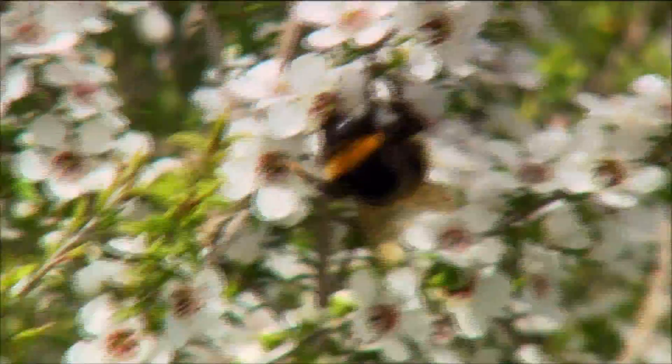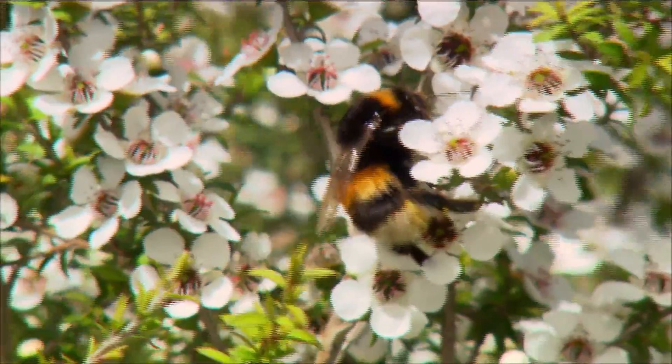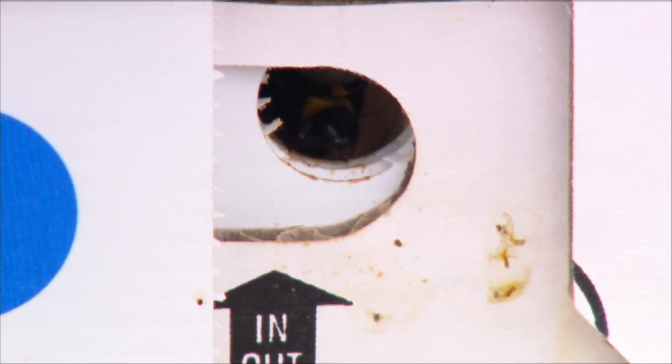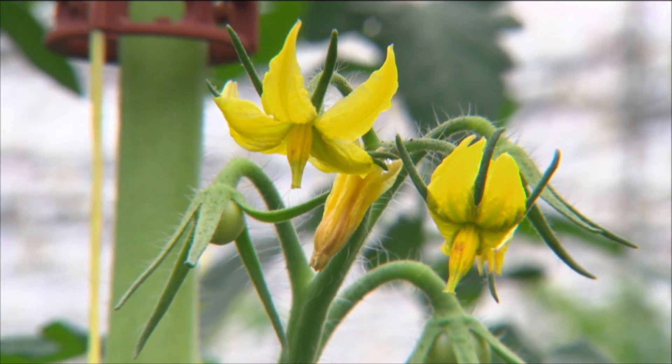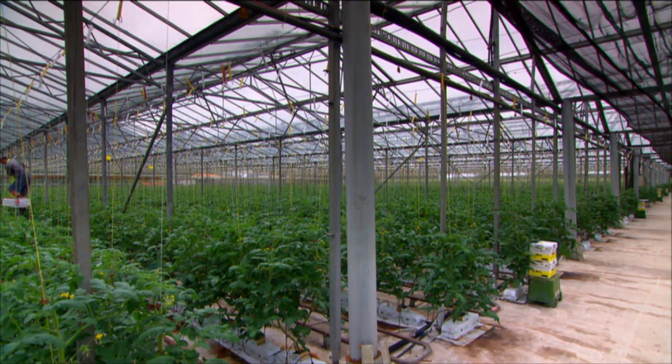Bumblebees have an advantage over honeybees on certain crops. Bumblebees are large insects, they're very hairy, they have bumbling movements over a flower, and they make very good contact with the important parts of the flower. So they are very efficient at transferring pollen to the female parts of the flower.